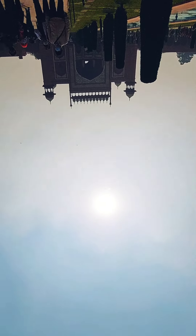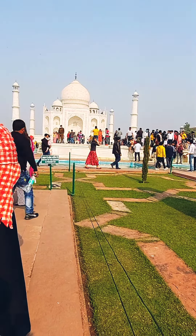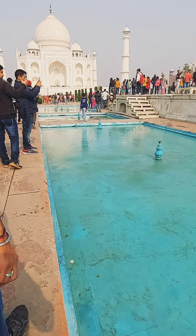An interesting fact about Taj Mahal: it is taller than Qutub Minar by a difference of five feet.